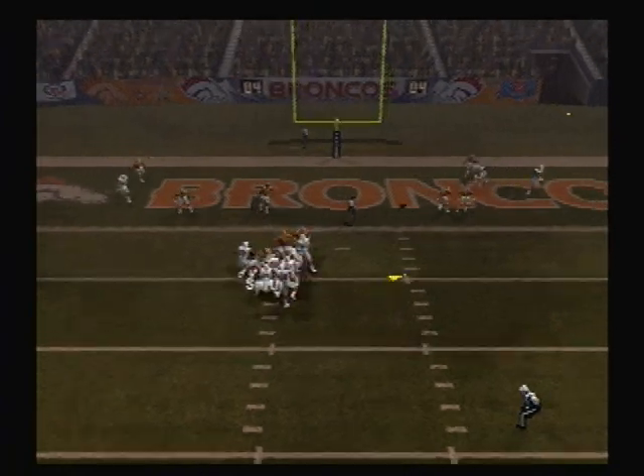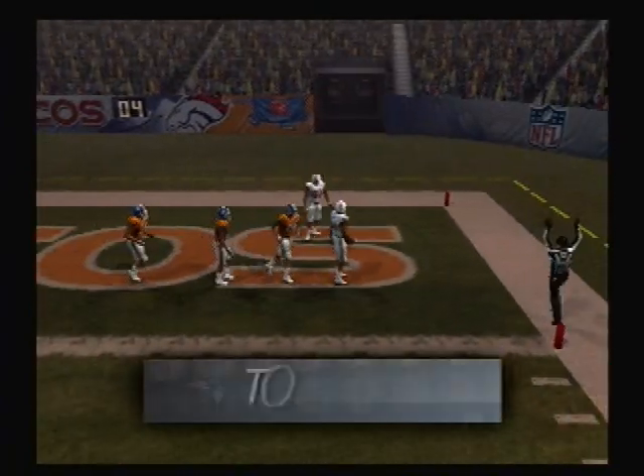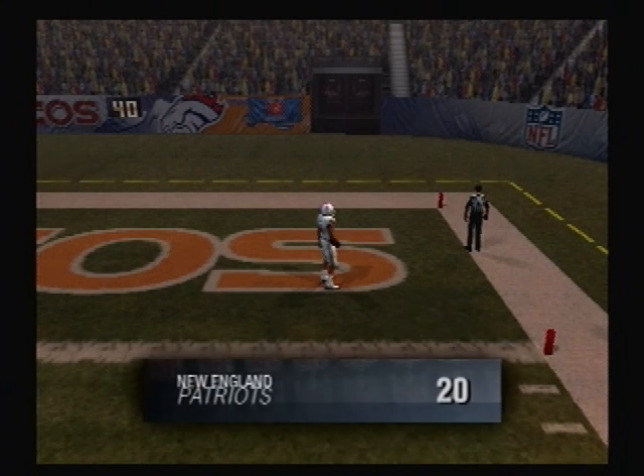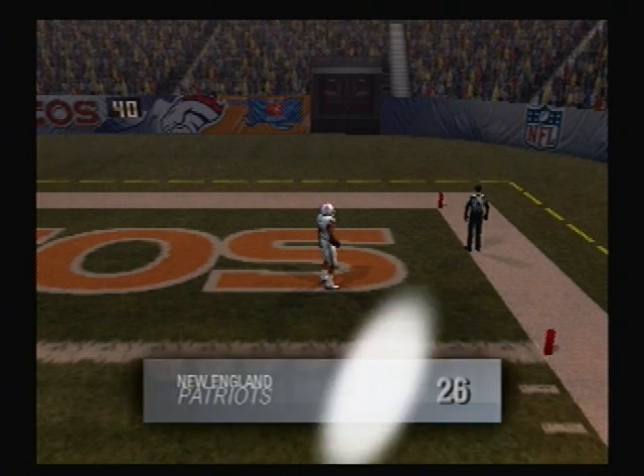Drop back to pass. End zone. Got his tight end. Touchdown. Touchdown, Patriots.